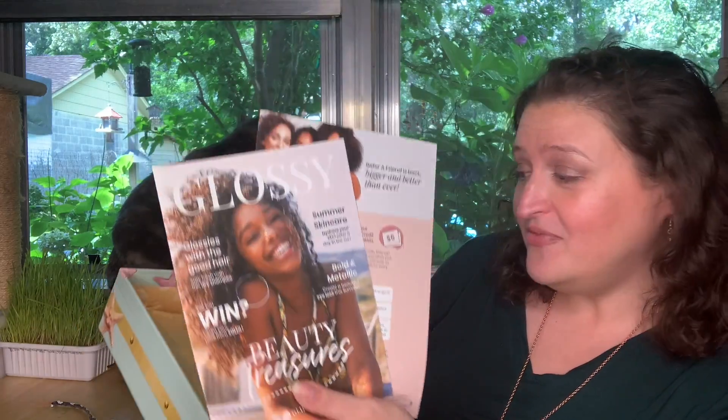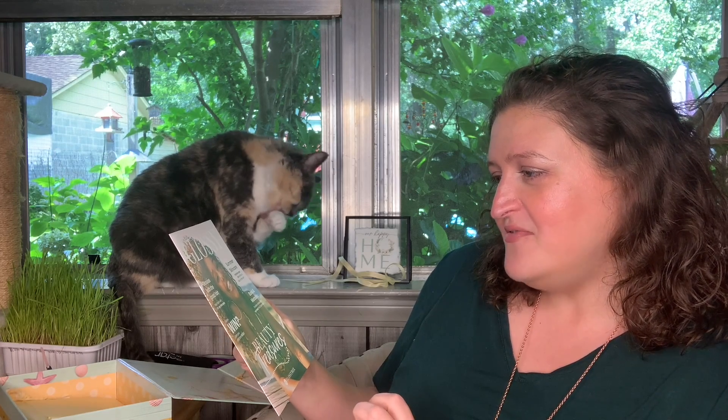On top we've got a couple of pamphlets. This almost looks like a mini magazine this time, y'all. This is 'Beauty Treasures' — that's the theme of the month. 'Glossies with good hair stay fresh with this dry shampoo' — so there must be some dry shampoo in here. I did wash my hair today y'all but it really doesn't look like it.